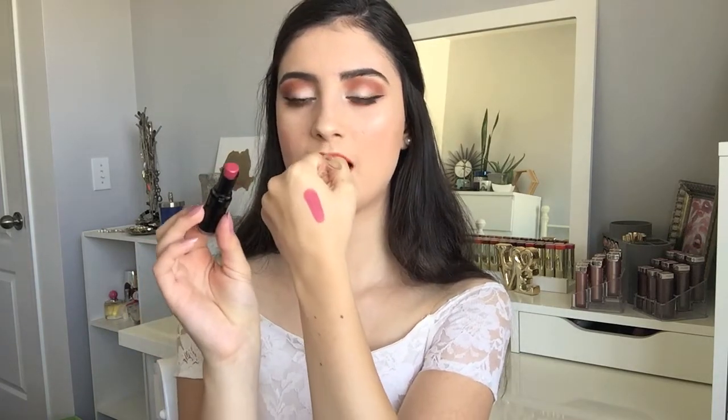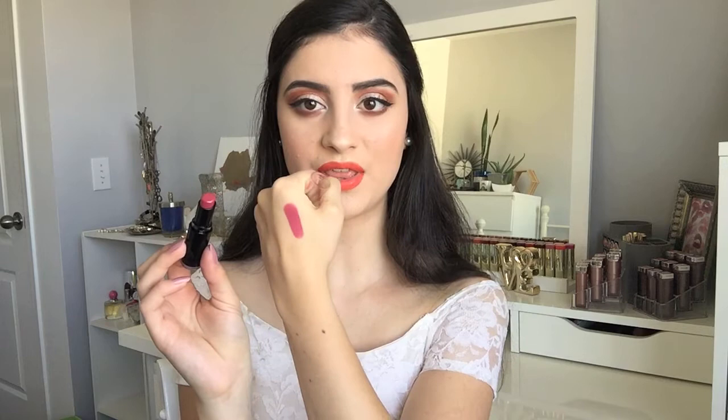You can see how pigmented these are. This color is just so pretty — it's like a muted down maroon with a lot of pinky mauves in it. It's just really pretty, and even though it's not the most summery color, I still think I'm going to wear it a lot just because it has that bright pink in it. I'm a huge fan of it.